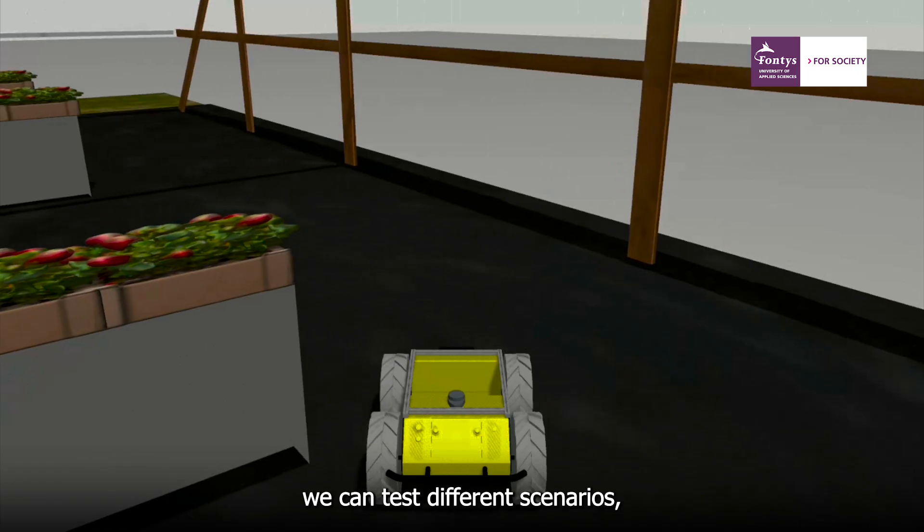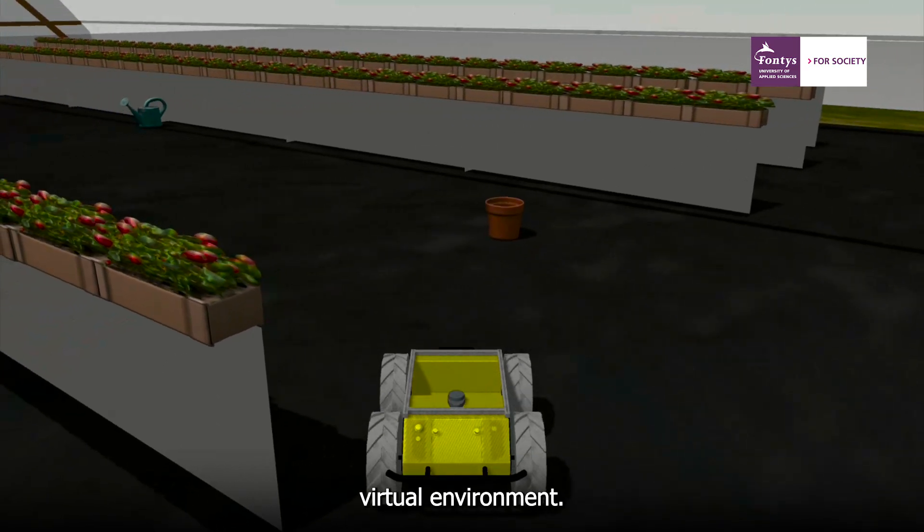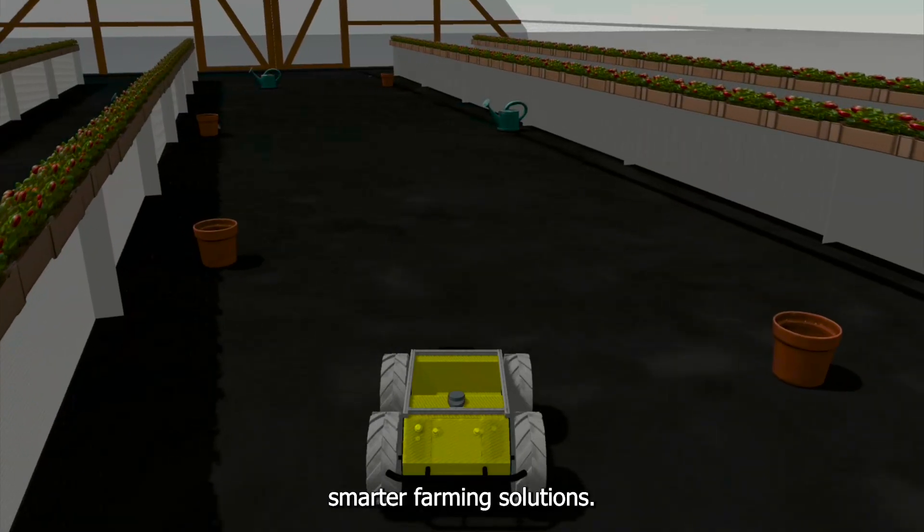Using simulation, we can test different scenarios, sensor placements and control logic in a safe virtual environment. This improves reliability, efficiency and safety, paving the way for smarter farming solutions.